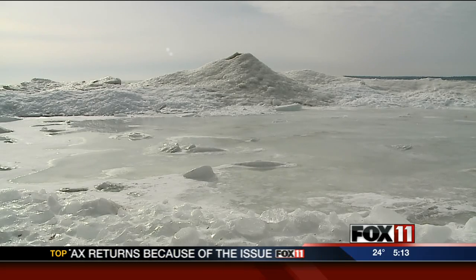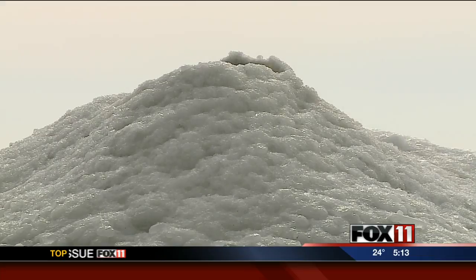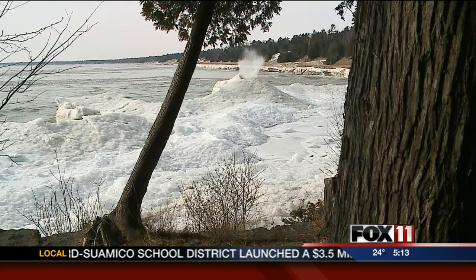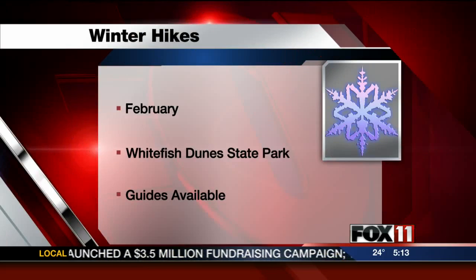Naturalists say these volcanoes are short-lived, lasting only a few days. But as one cone crumbles, the rhythm of the lake will create another one to take its place. Reporting in Door County, Eric Peterson, Fox 11 News.